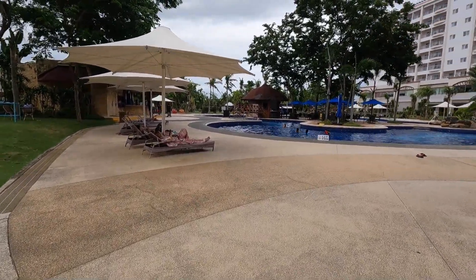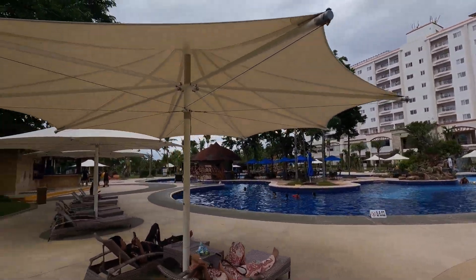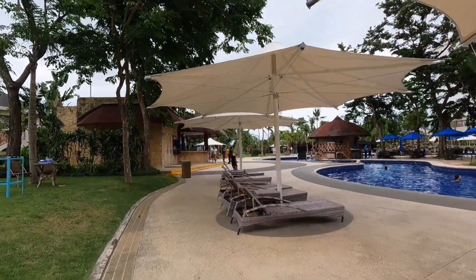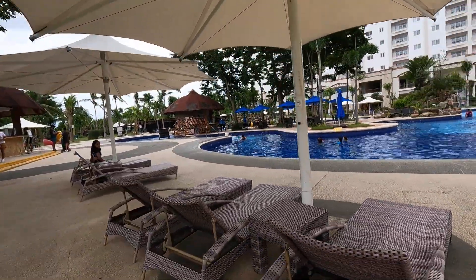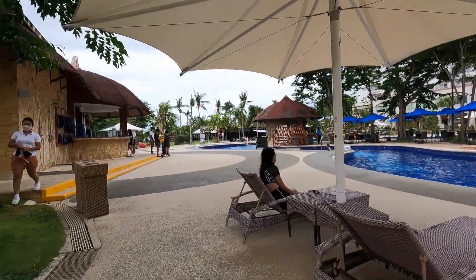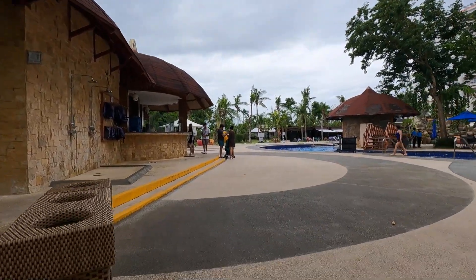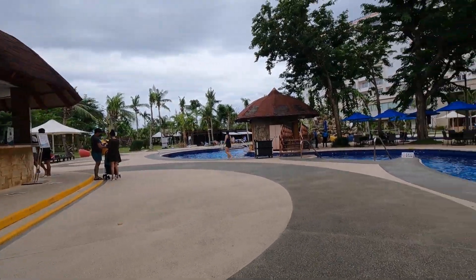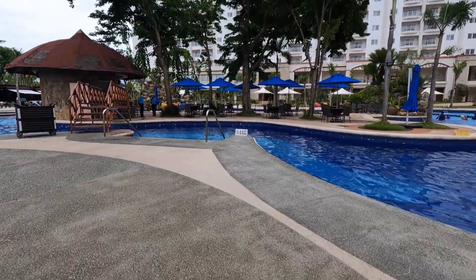This is about three and a half months after Super Typhoon Odette — international name Rai — came through this area and did a lot of damage. They have pretty much got everything up and running and everything's open again. There was one small spot down by the ocean that still had a little bit of damage and you weren't allowed in that one small area. But that Super Typhoon did some major, major damage.